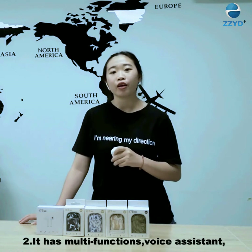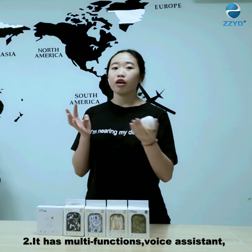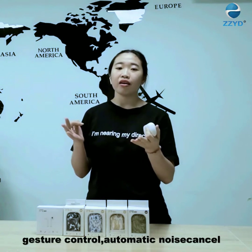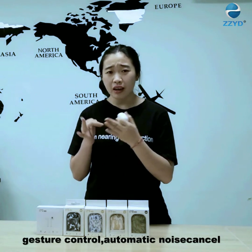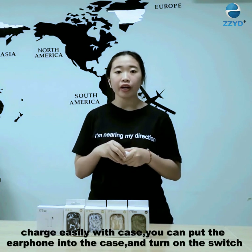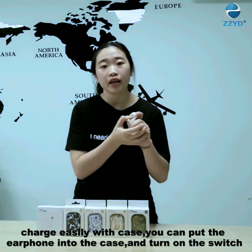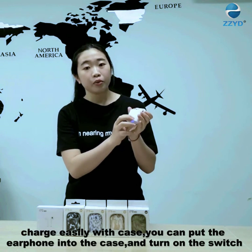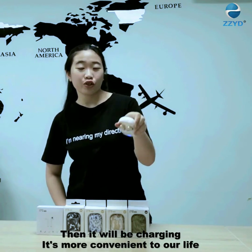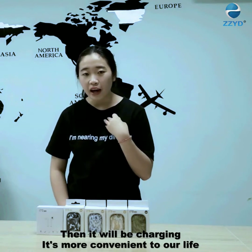The second advantage is TWS and voice assistance. There are touch controls, automatic noise cancellation, and it is very easy to charge with the case. So it is very convenient for our life.